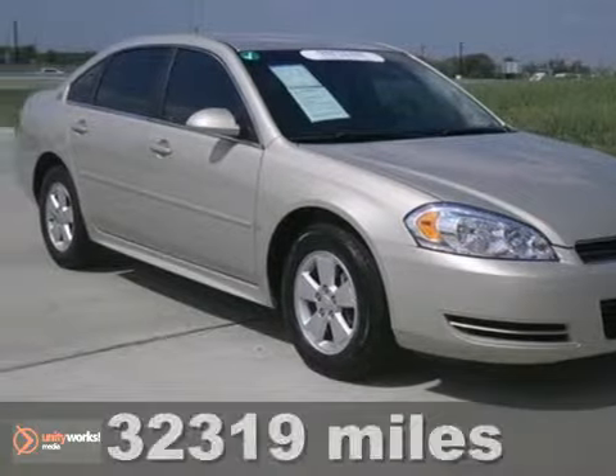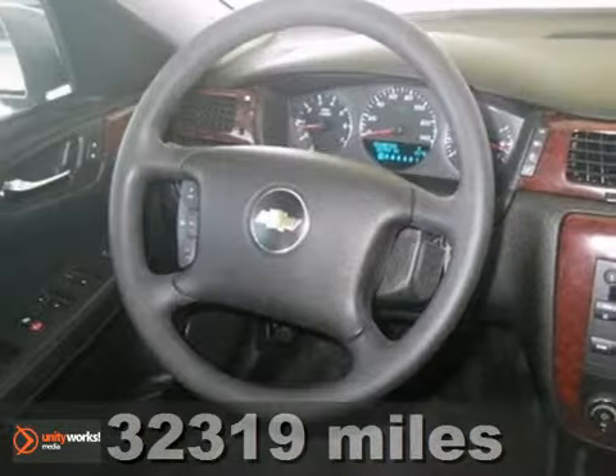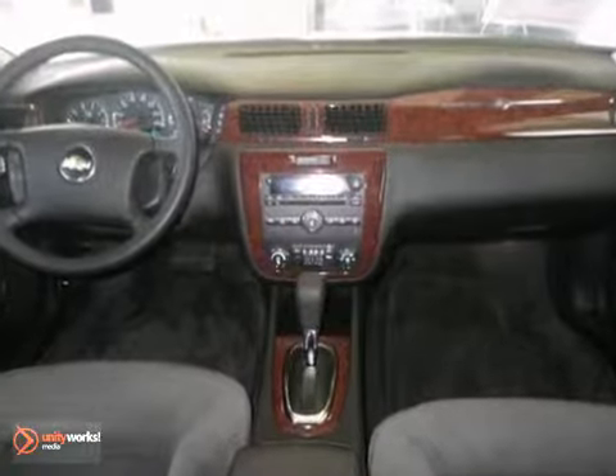You can't go wrong with this certified 2009 Chevrolet Impala LT. With anti-lock brakes, steering wheel controls, and power windows, locks and mirrors, it's bound to sell fast.